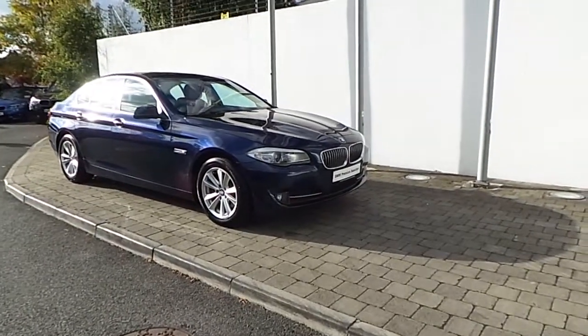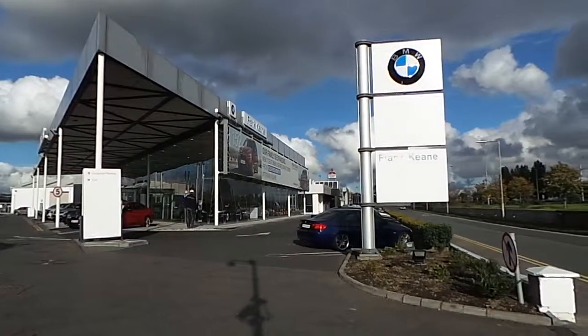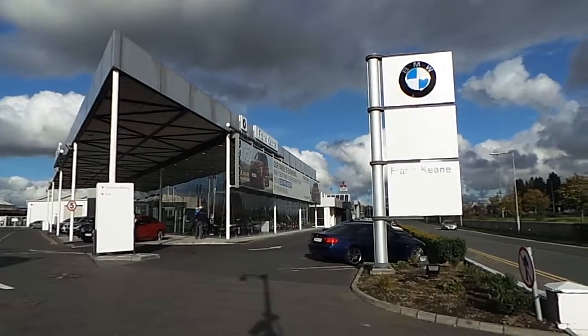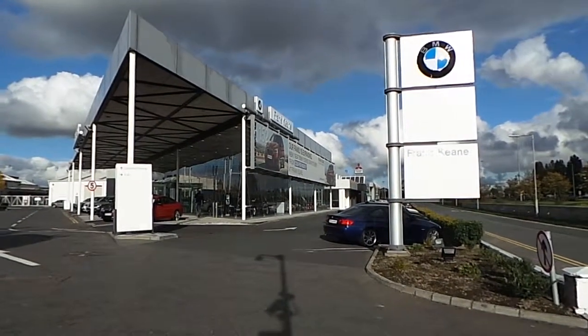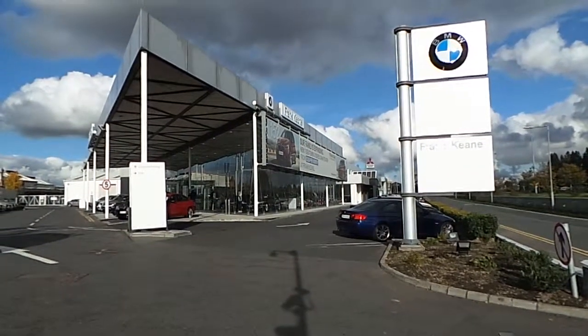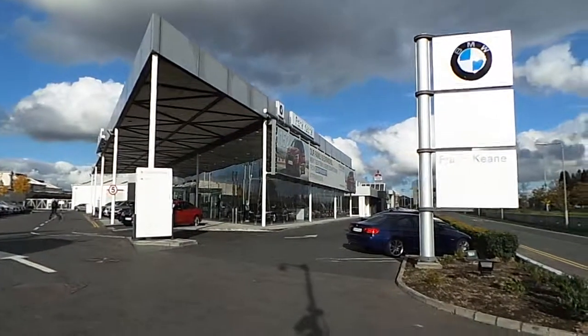If you would like to arrange a time to test drive this BMW 520D SE or any of our BMW premium selection range cars, please do not hesitate to contact us here at Frank Keane BMW on the Naas Road. We are the home of BMW in Ireland and you can reach us on 01-240-5666, or alternatively go to www.frankkeanbmw.ie, where one of our experienced sales team will be delighted to help.